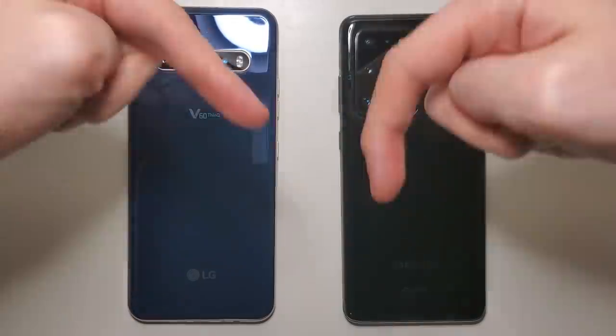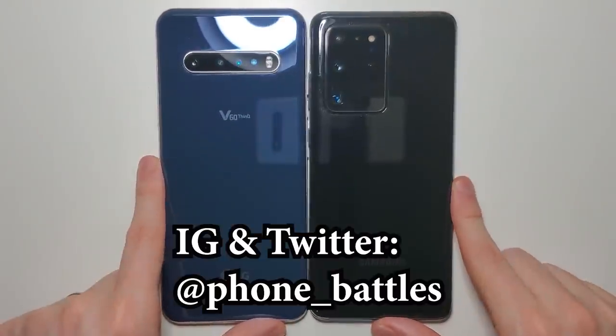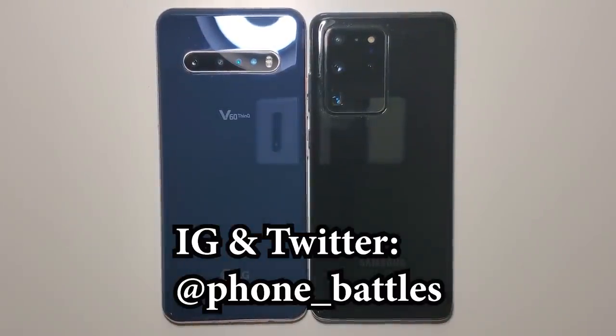Alright guys, let me know in the comments which phone won. Overall pretty close results, but the LG is less expensive. As always, thanks for watching and subscribe for more — and stay safe.